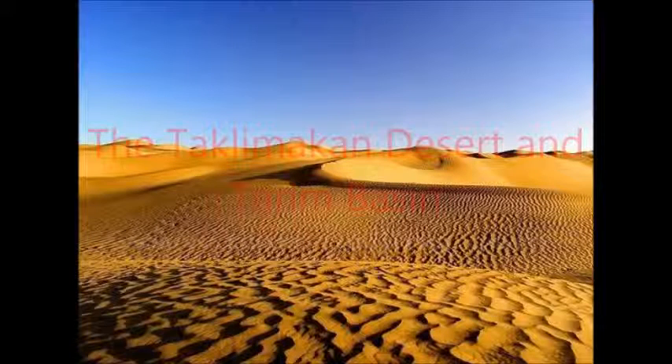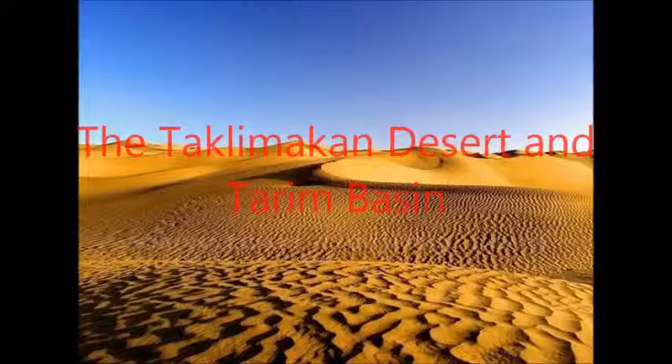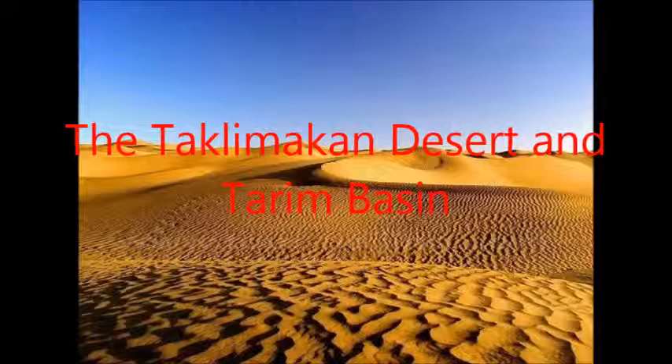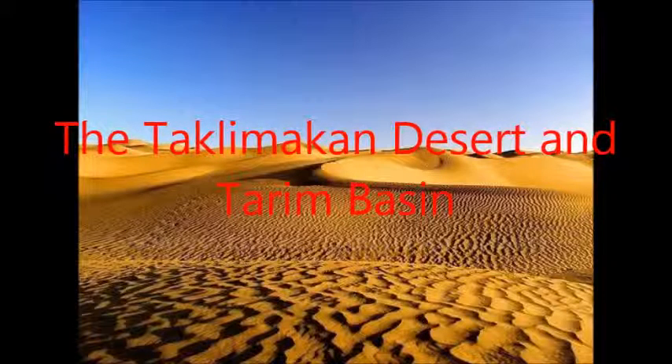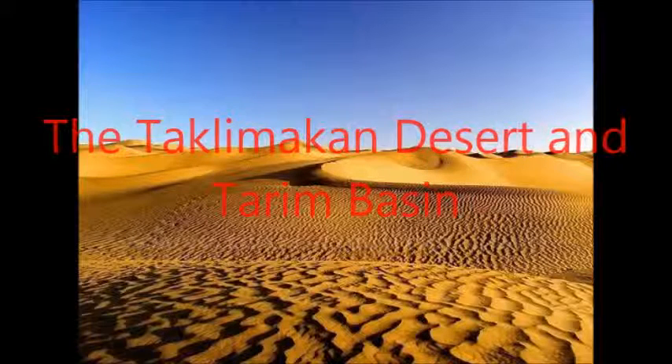The Taklamakan Desert in Tarum Basin. There's sand and heat, but it's no beach. By Duncan, World Cultures. This desert is one of the largest sand deserts in the world. The temperature change is extreme, and there is little to no vegetation. These features make it a journey of almost certain death that few dare to even try.